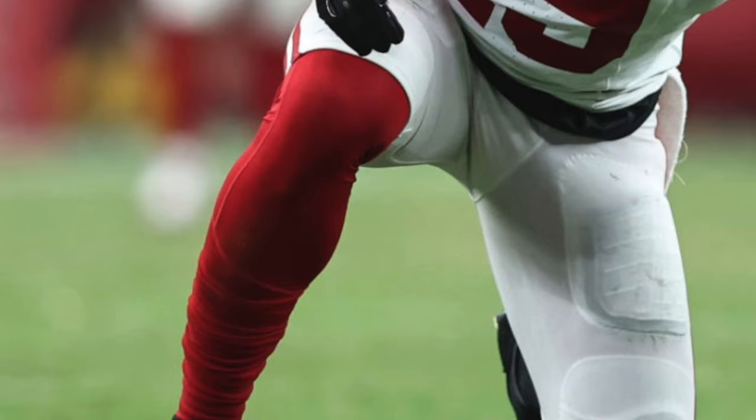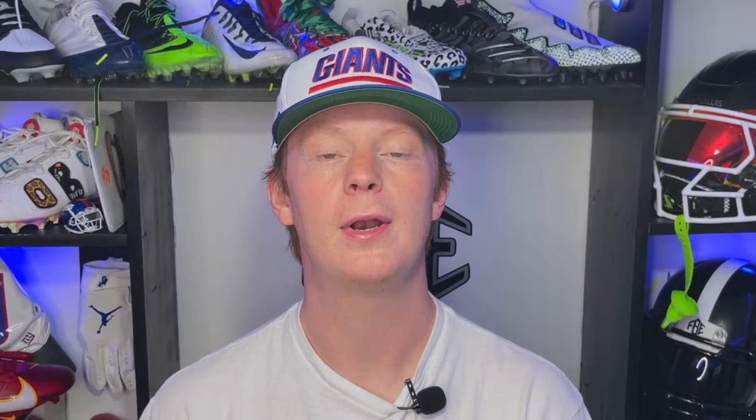Next up, we've got a guy from my New York Giants, Isaiah Simmons. Simmons wore a pair of Travis Scott Jordan 1 Phantom-inspired football cleats. These were an all-black football cleat and perfectly matched all the black accessories he was rocking in that game.